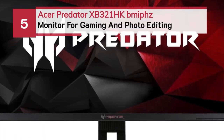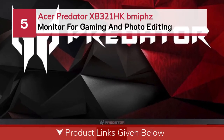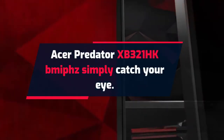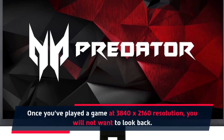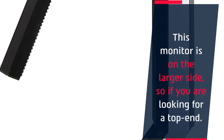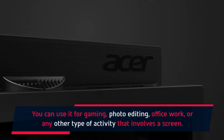Number five: Acer Predator XB321HK BMIFS — a monitor for gaming and photo editing. The Acer Predator XB321HK BMIFS will simply catch your eye. Once you've played a game at 3840x2160 resolution, you will not want to look back. It offers G-Sync capabilities to keep your frame rate smooth and crisp. This monitor is on the larger side, but you can use it for gaming, photo editing, office work, or any other activity that involves a screen.